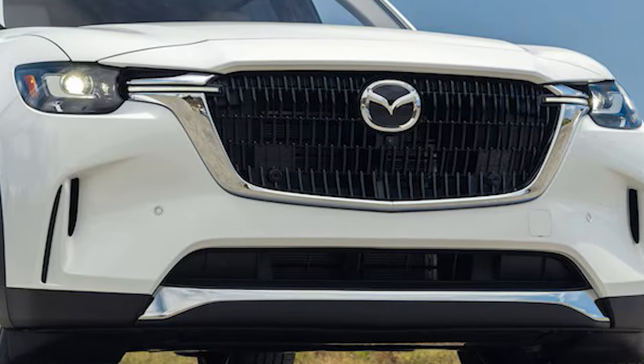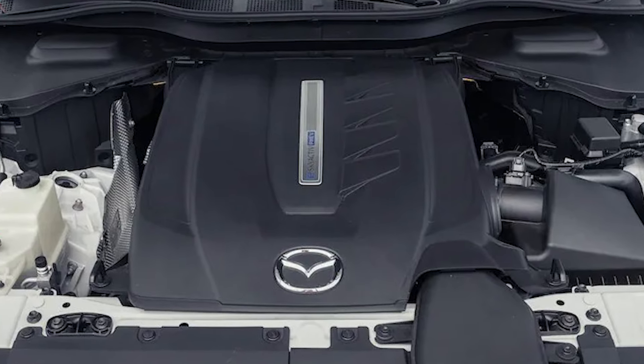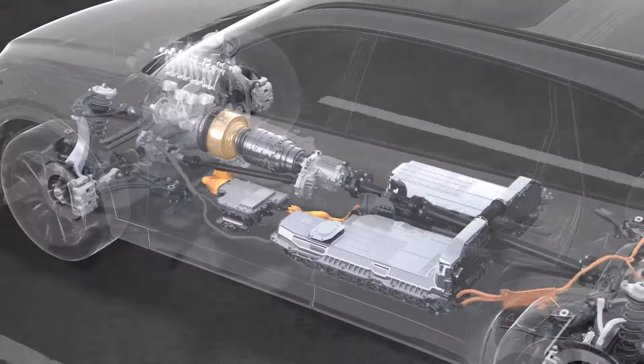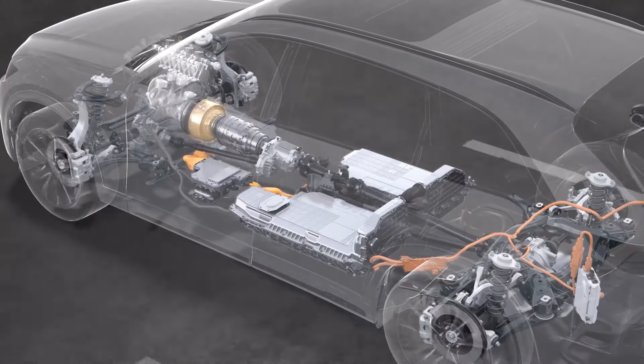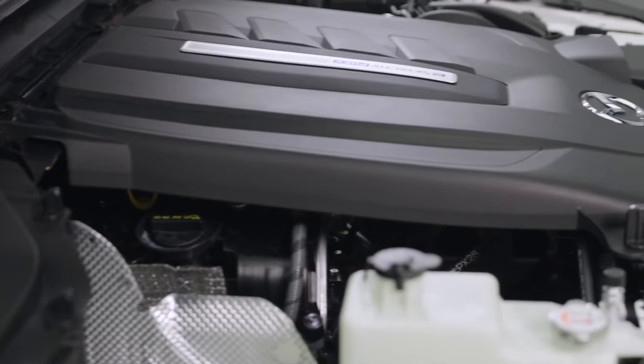Fuel economy is also impressive, with the base 280-horsepower engine rated at 24 miles per gallon city and 28 miles per gallon highway. The 340-horsepower version achieves 23 miles per gallon city and 28 miles per gallon highway.